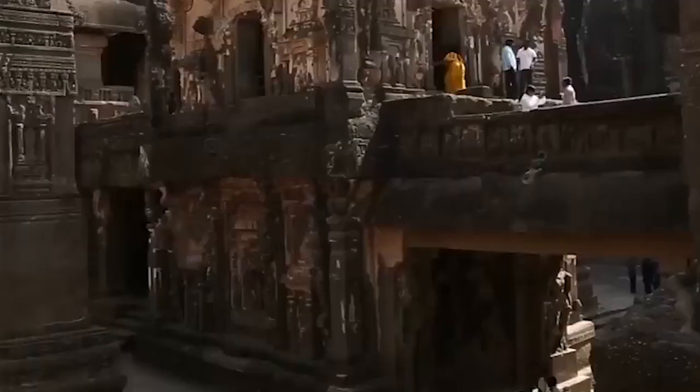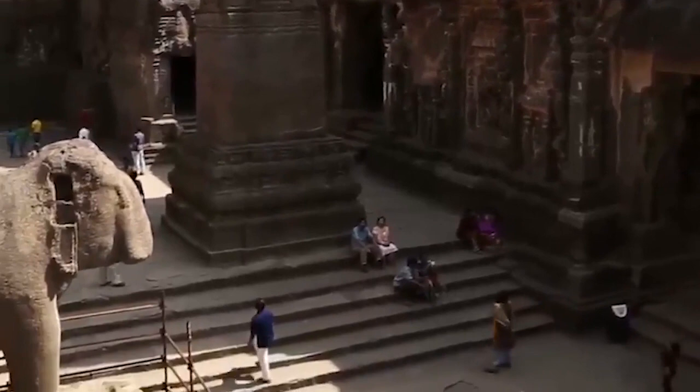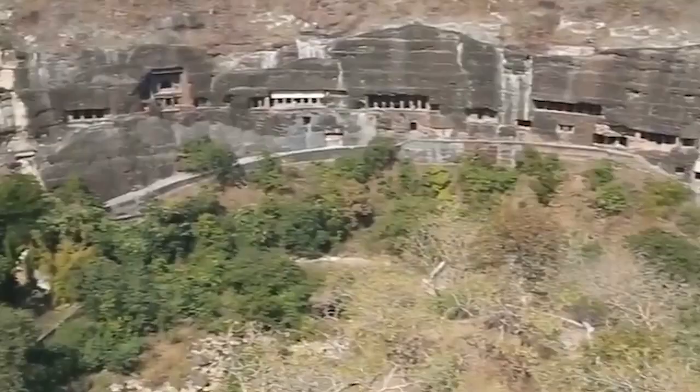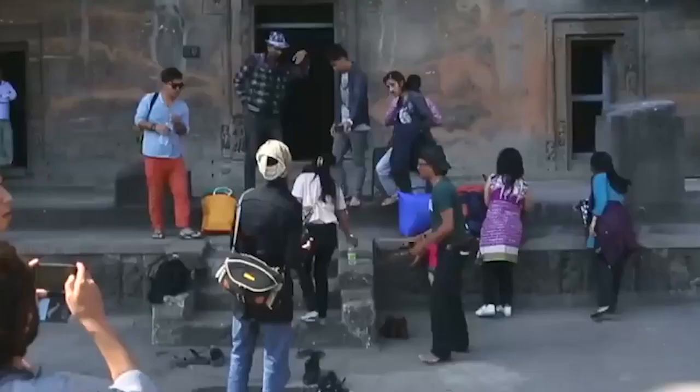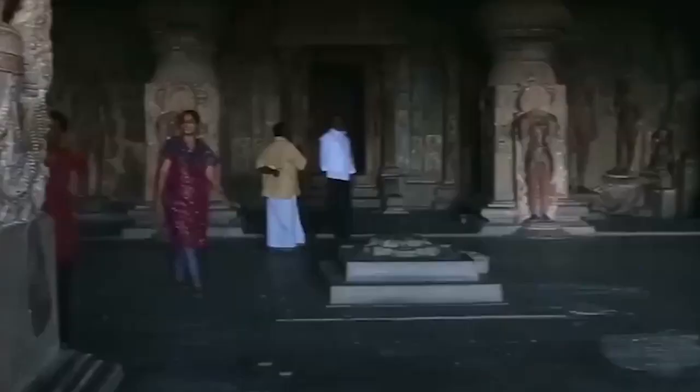The Elephanta Caves are a series of caves located on Elephanta Island south of Mumbai and are related to Shiva, the Indian god. There are also some tombs in these caves, which date back to the 5th and 6th centuries. By looking at the sculptures of this place, you will get the most information about Buddhist philosophy and Hinduism. Throughout history, many statues and structures of this cave have been destroyed.